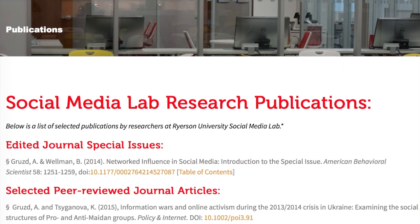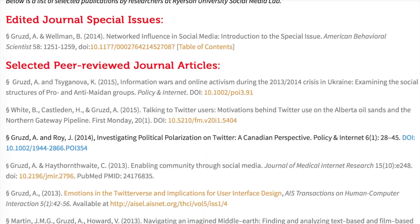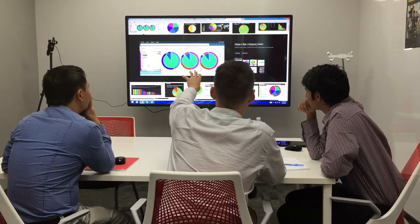Our research studies aim to provide decision-makers with additional knowledge and insights. The lab studies how social media is changing the way we communicate, share information, connect with one another, and conduct business in general.